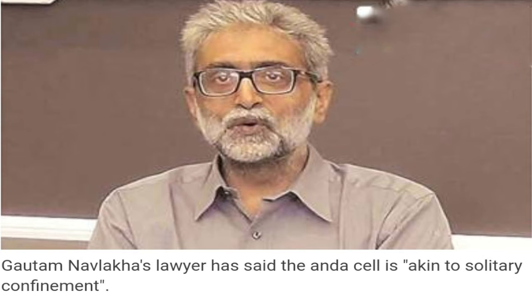There are two security cordons — inner and outer. Each cell opens inward into an open space where inmates are allowed out in turns during specific hours. More prison officers and staff are posted in Anda cells than in ordinary barracks. Every staff member entering or exiting has to sign a register where the details are noted. The size of the cell in different prisons depends on the number of inmates kept there.